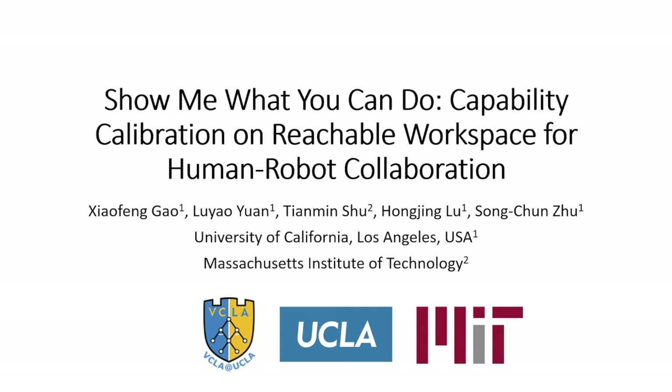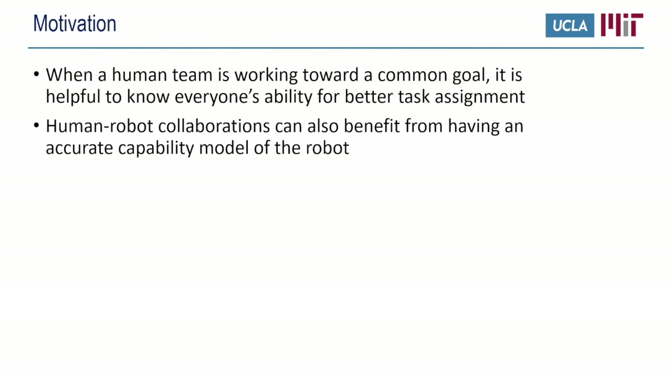Hello everyone, I'm Xiaofeng Gao from UCLA. Today I'd like to talk about our paper 'Show Me What You Can Do: Capability Calibration on Reachable Workspace for Human Robot Collaboration.' In human collaborations, it is often beneficial to know each team member's abilities so that a specific task can be assigned to someone who is good at it. We believe that for a human user collaborating with robots, understanding the robot's capability would also benefit the collaboration.